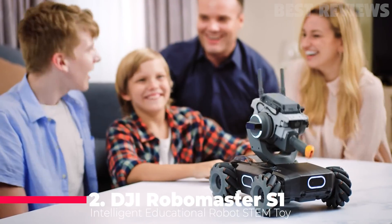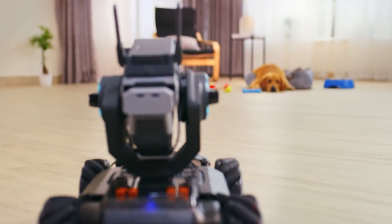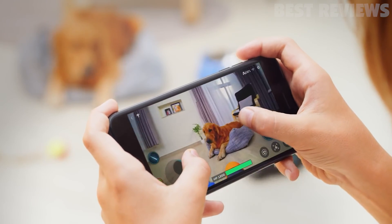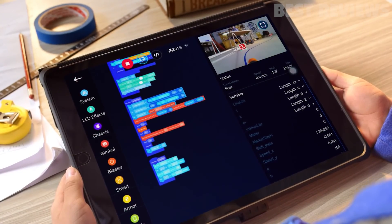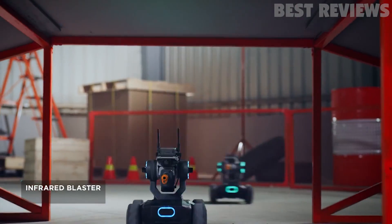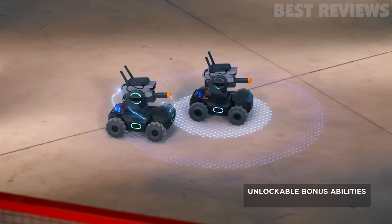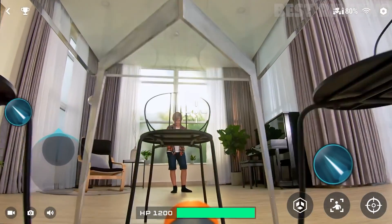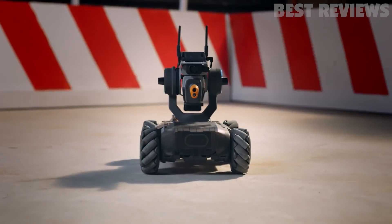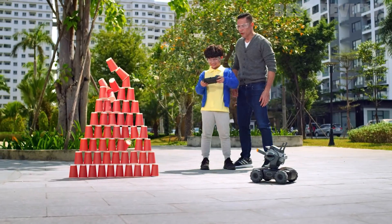Number 2: Robomaster S1. The DJI Intelligent Educational Robot STEM Toy, Robomaster S1, is an amazing educational robot designed to help learners of all ages explore science, math, physics, programming, and more. With a modular design, customizable components, and support for programming languages such as Scratch and Python, the S1 is sure to captivate and engage its users while they learn. It also features AI technology, allowing users to explore the possibilities of using AI to solve complex tasks. The Robomaster S1 is an excellent tool for learning and is sure to provide hours of educational fun.